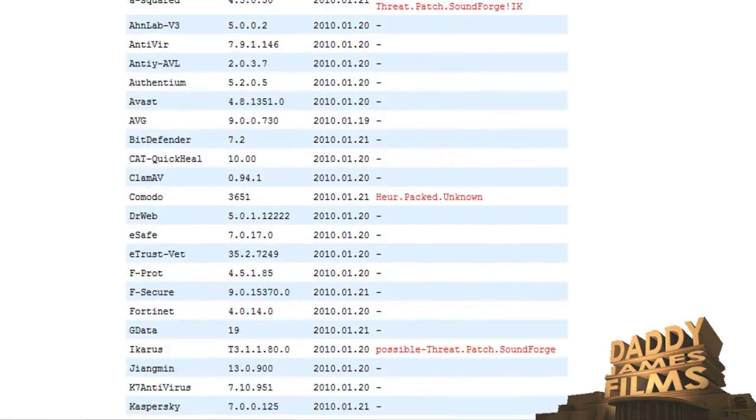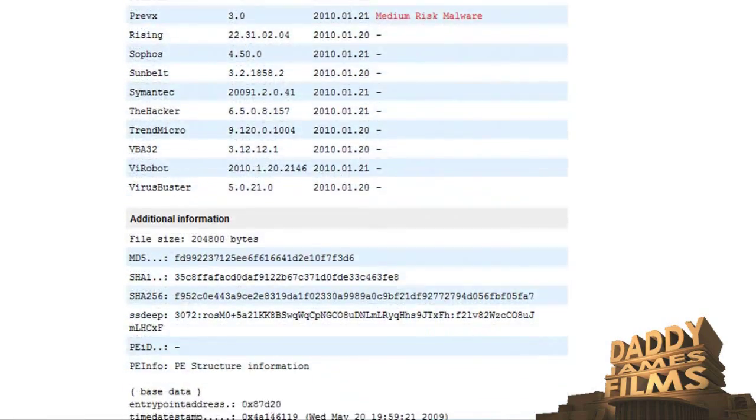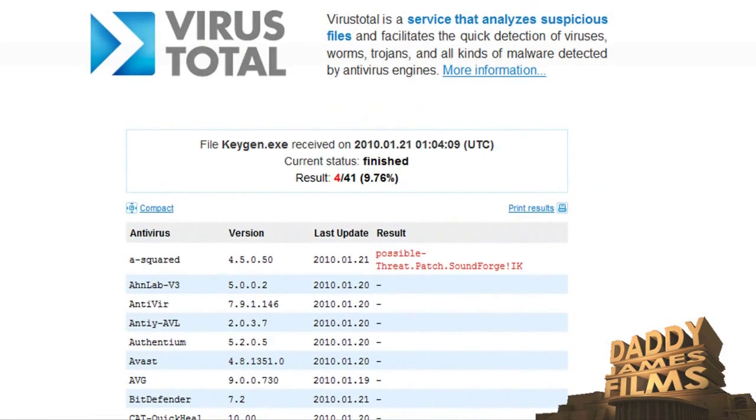As you can see, it has a lot of antiviruses that scan that file. Now I would put a virus one up here, but unfortunately I don't have any viruses on this computer that I know of and I'm not wanting to put one on here. But if it did have a virus in it, it would show that there is a virus.